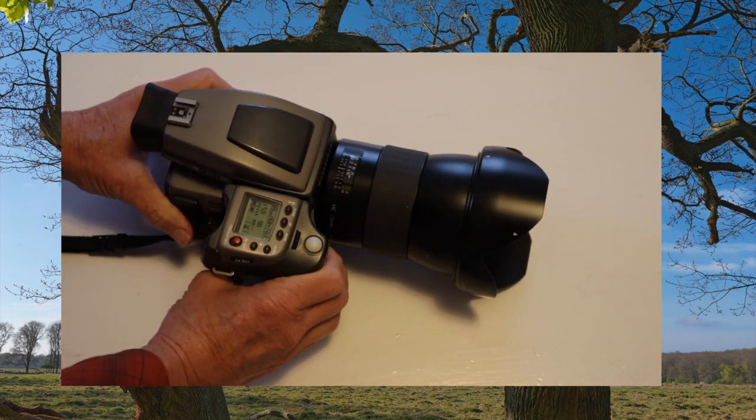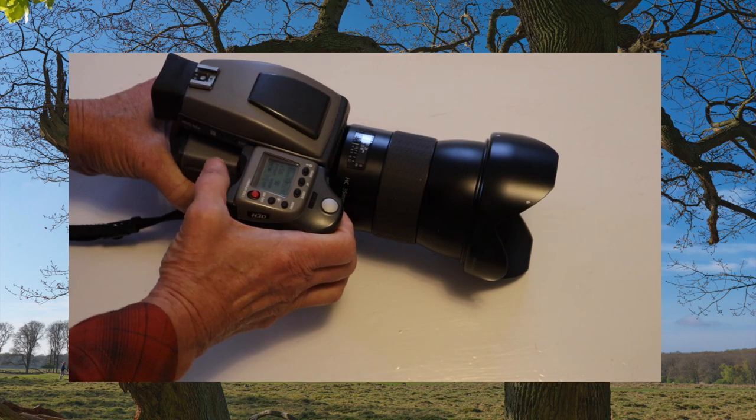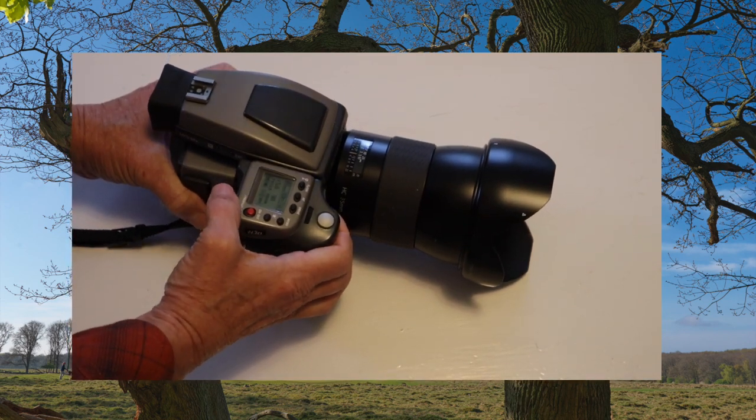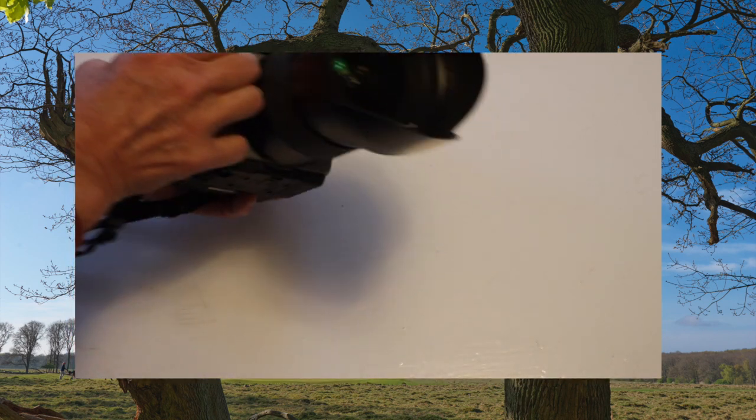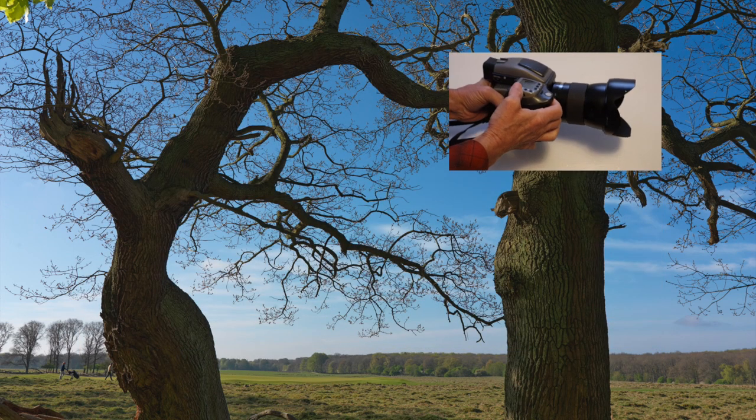This is one of my most beloved cameras — the Hasselblad H3D with a 39 megapixel sensor and a huge lens. This is a 35mm f3.5. I love this camera.